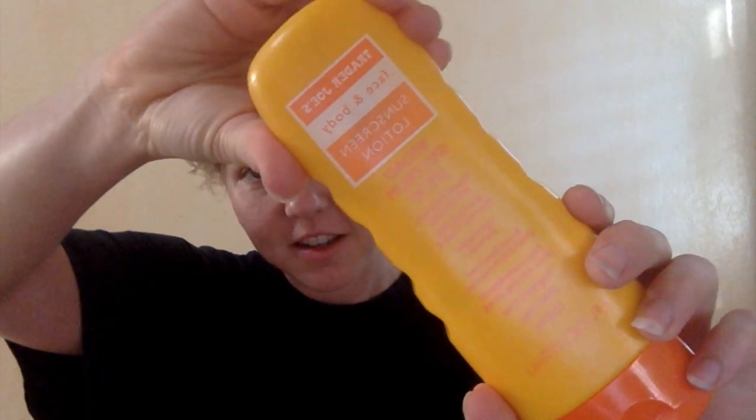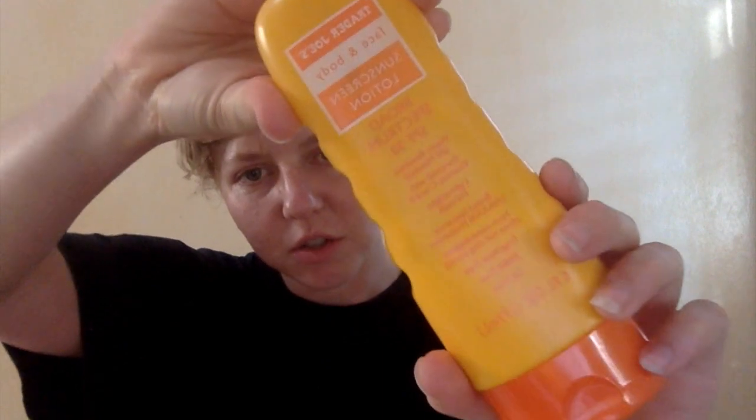Here it is — Face and Body Sunscreen Lotion. It is SPF 30, broad spectrum. It's water resistant and it will last 80 minutes — that's almost an hour and a half. So make sure you set your timer after you apply, and remember you can get in the water and it still stays on your skin. It's fragrance free, PABA free, oil free.